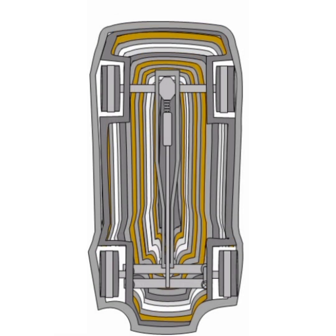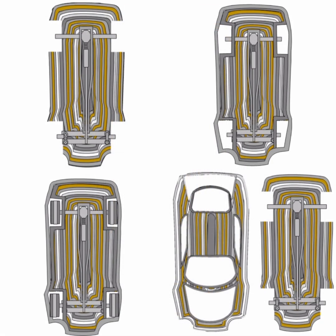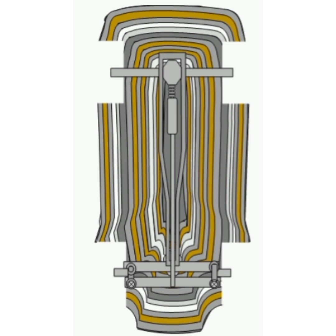The quest for a cleaner, more efficient mode of transportation has led to significant breakthroughs in electric vehicle technology. The Jermaine Morton Electric Car is an inventive leap forward, amalgamating advanced materials science, electromagnetism, and automotive design to create a vehicle that is not only eco-friendly but also exhibits superior performance and efficiency.